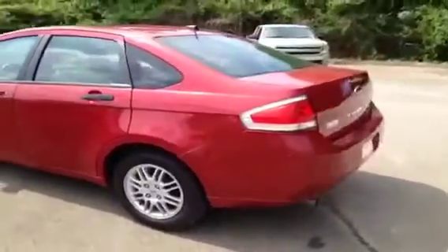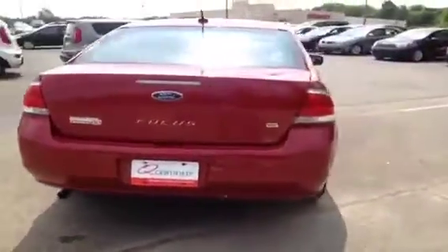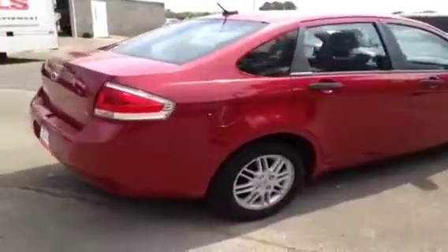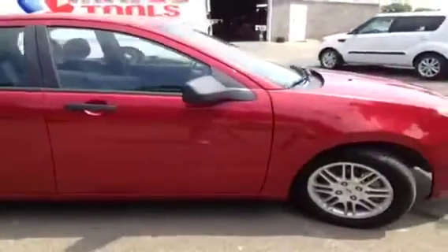This vehicle has been inspected by our certified technicians and is Q-certified. What that gives you is a two-year or 100,000-mile limited powertrain warranty, a one-year roadside assistance package, as well as our appearance protection package to ensure it stays running and looking great.